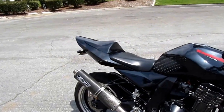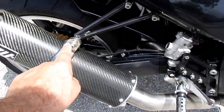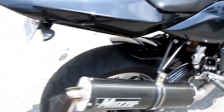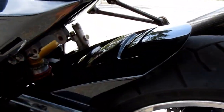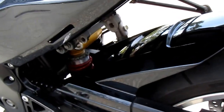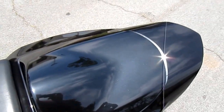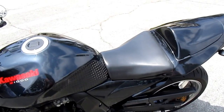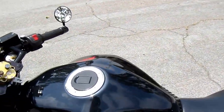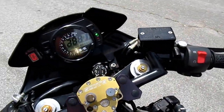The passenger seat comes with it. Passenger pegs will pop on, so although they're eliminated in this fixture, putting on a bracket here similar to the other side, we have passenger pegs that come on in about five minutes with the passenger seat. The seat is actual real leather. The stock seat comes with it. And that should do it for this bike.